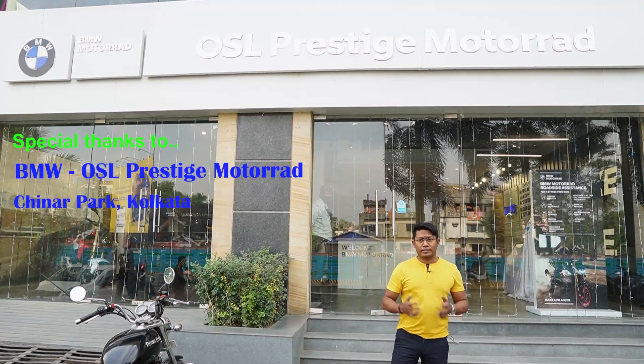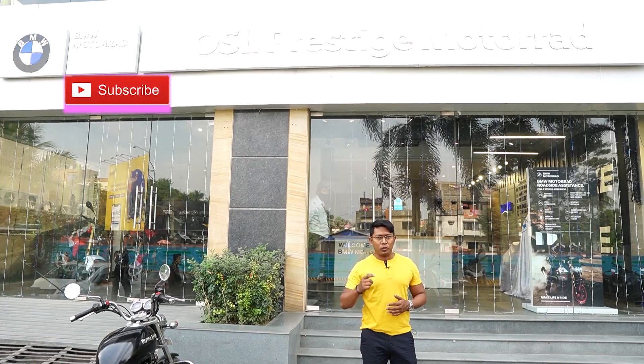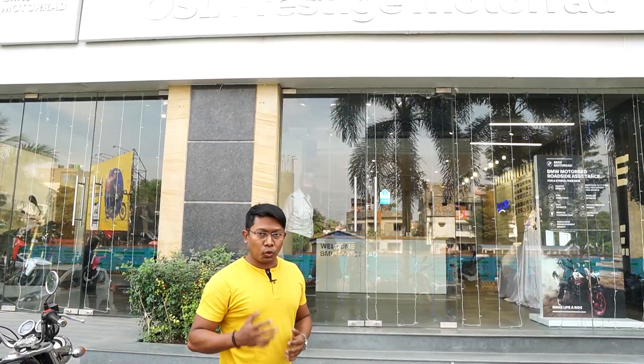Now we will go inside the showroom and see all the super bikes — how many of these bikes will be seen in BMW. If you are new on my channel, please like, share and subscribe. Because I will bring such interesting videos about bikes. Let's go inside the showroom.